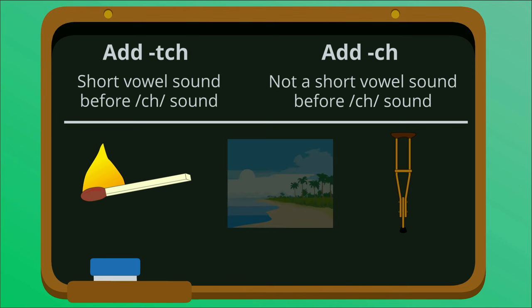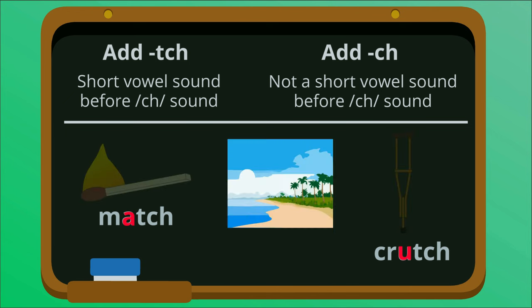Match and crutch have a short vowel sound before the CH, AH and AH. This means they end in TCH. Beach has a long E sound, so it ends in CH.